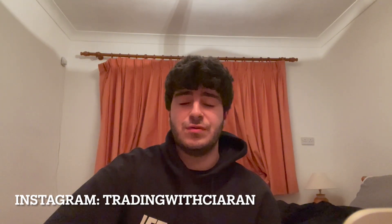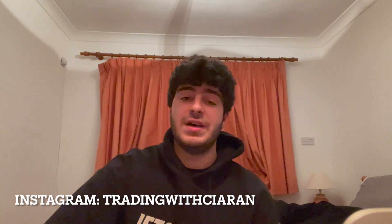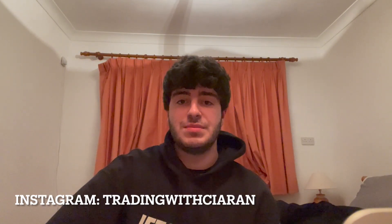Welcome back to the channel. Today we're going to be going over how I traded the Dow Jones close — basically the last hour and a half or so of the market open. This is a video that's been requested by a few people in the comments section of my videos, and I got a couple of private messages on Instagram saying they'd love to see a video on the Dow Jones close. Ask and you shall receive — it's all about what you guys want to see.